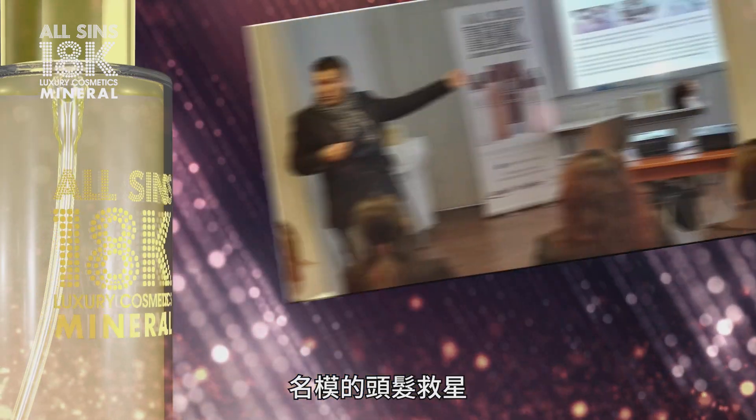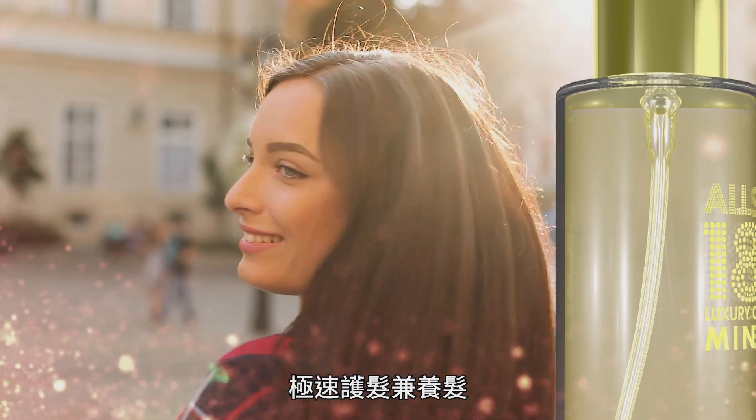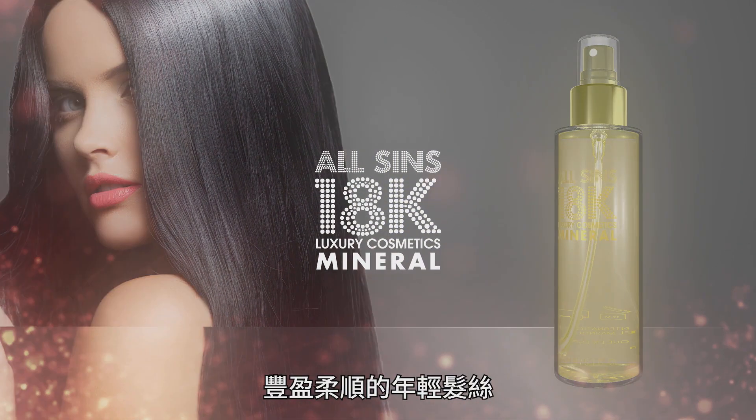The rescue of supermodel's hair, all since 18K Mineral Hair Mask. Just one minute, it can repair and nourish your hair, helping your hair appear shinier and more beautiful again.